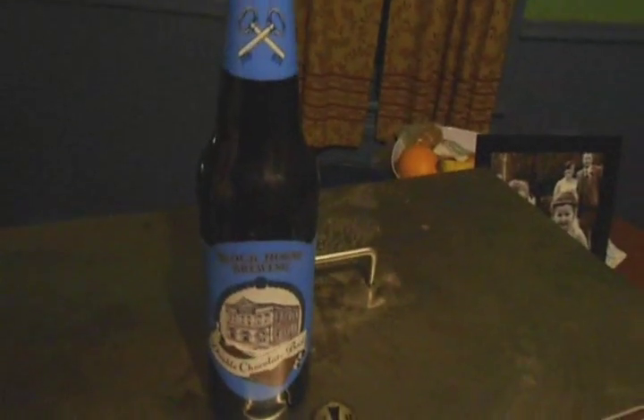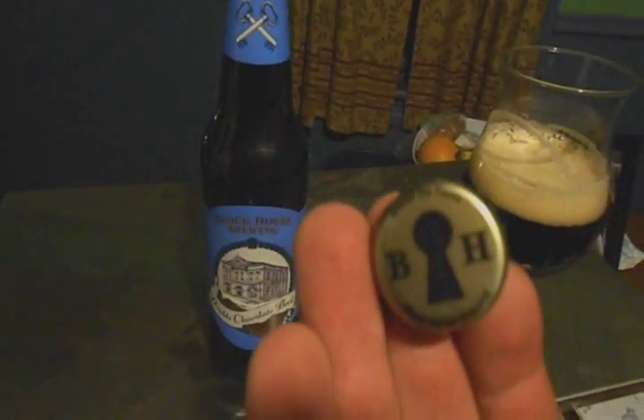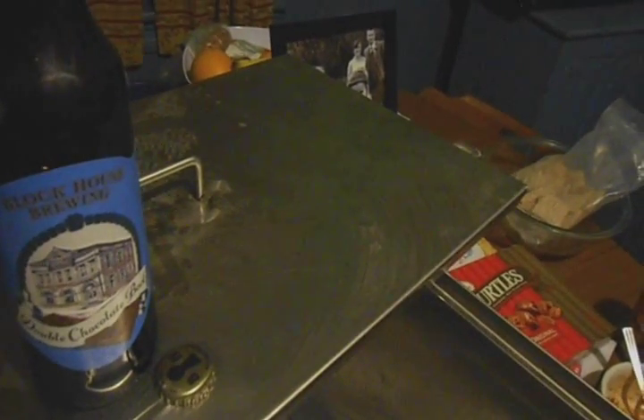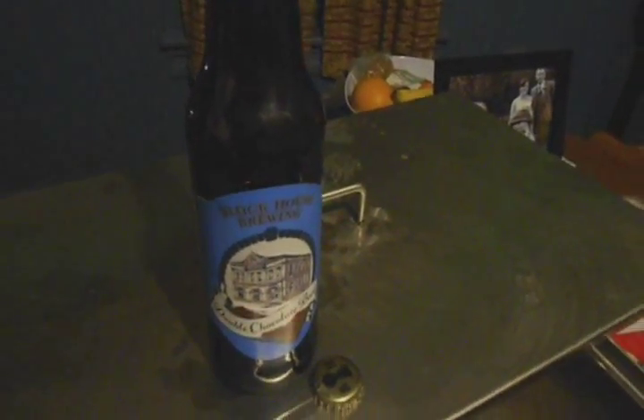There's the logo for Block House. Definitely got a serious chocolate note on there. It actually smells very similar to the chocolate you'll get out of Double Chocolate Stout by Wells and Youngs. It's just a really nice baker's chocolate, milk chocolate smell. Nothing much more than that. It's very bold.